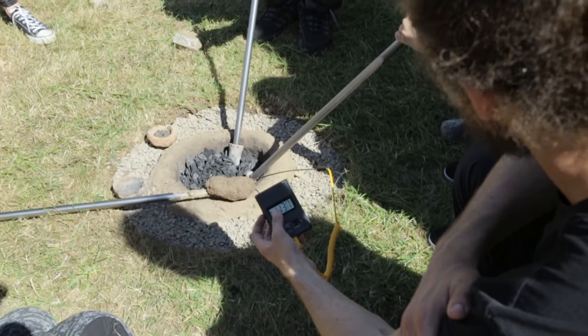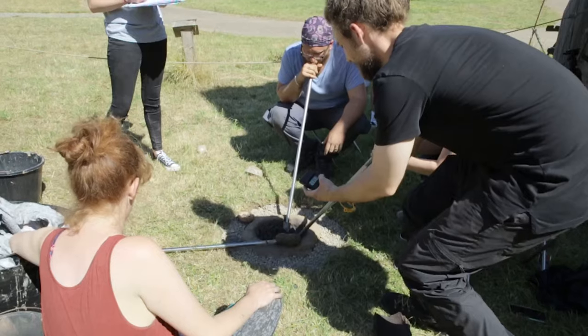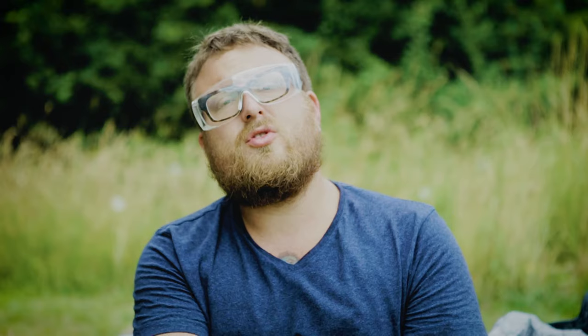We reached 1,138 degrees Celsius. I honestly didn't expect to reach that temperature so soon with just blowpipes. I'm really curious to check if we actually managed to obtain some copper from the chalcopyrite, because that is really what we're looking for.